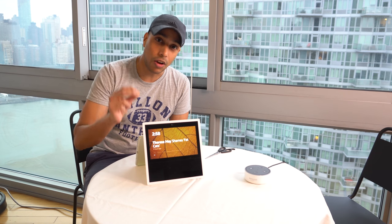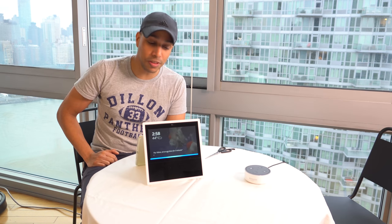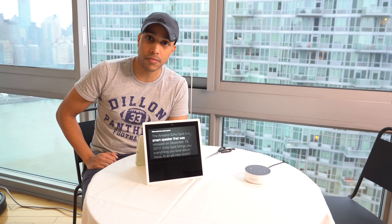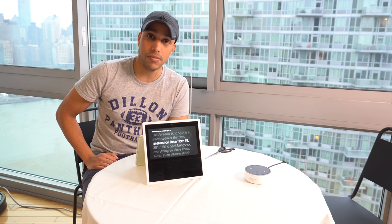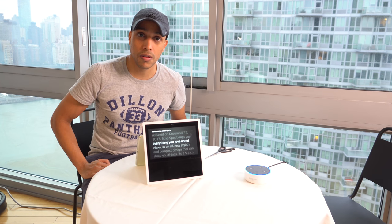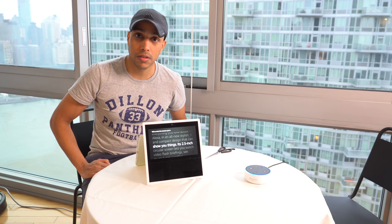What is going on YouTube, it is your boy Dylan. Released on December 19th is a brand new Echo Spot. The Amazon Echo Spot is a smart speaker released on December 19th, 2017. Echo Spot brings you everything you love about Alexa in an all-new stylish and compact design that can show you things, with a 2.5-inch circular screen.